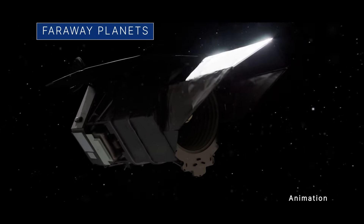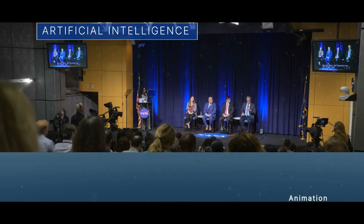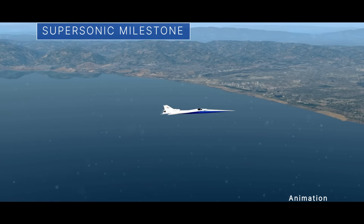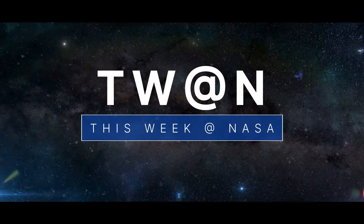Getting ready to image faraway planets, discussing artificial intelligence at NASA, and a milestone for our supersonic X-plane — a few of the stories to tell you about this week at NASA.